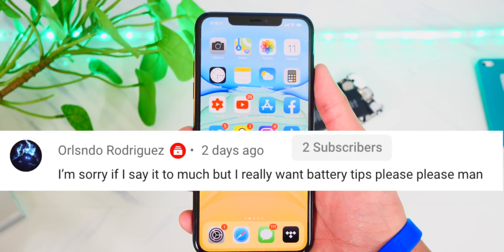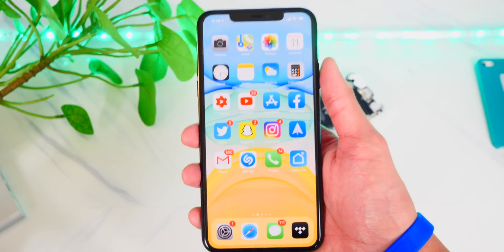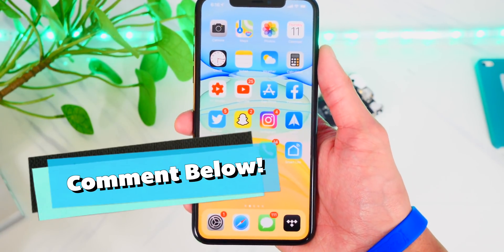A viewer actually requested this video to be made, so if you have any future requests, leave them down below in the comments. And with that said, let's get started.